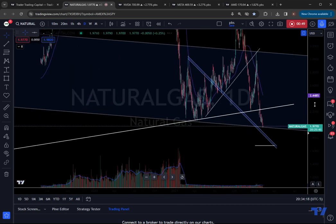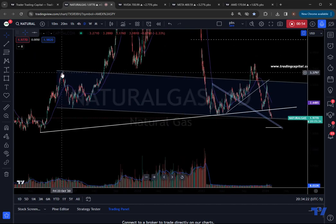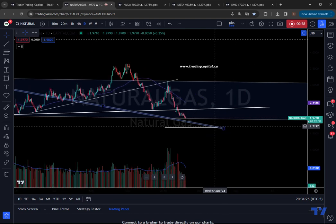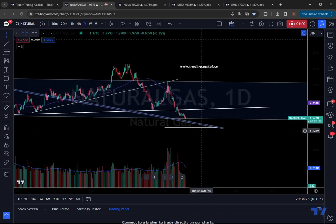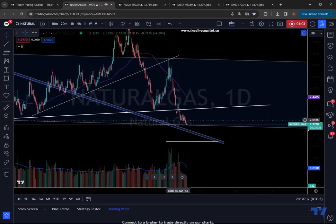But in terms of optimistic bulls out there, we are at some key support. This parallel channel goes all the way back to the 2020 high, then you have a 2020 low, and then it connects with this recent rejection, and you're hitting that channel right now. It does seem the selling is starting to abate in natural gas, and you could argue you're putting in a little bit of a falling wedge pattern on the daily chart.